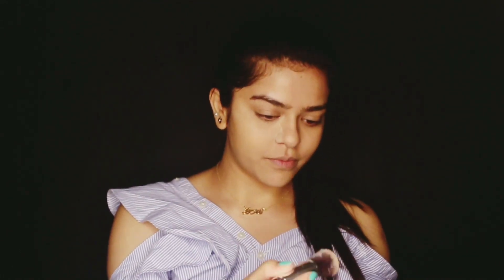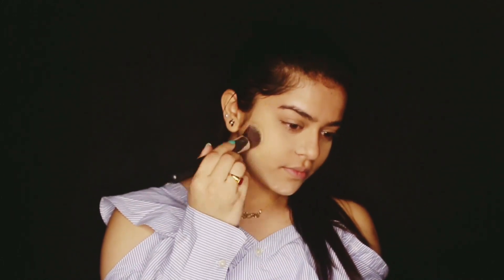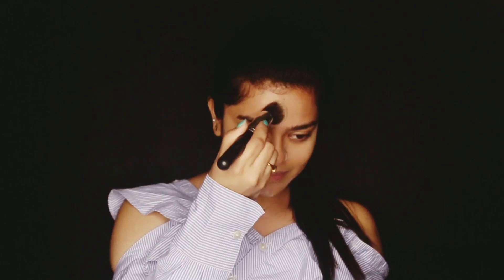So then to set my whole face, I will be using the All Set To Go Translucent Powder by Sugar Cosmetics. I will be baking basically, but you can also use the compacts available at Sugar. It has various shades, so there's nothing to worry.